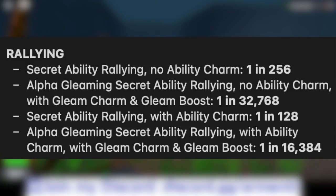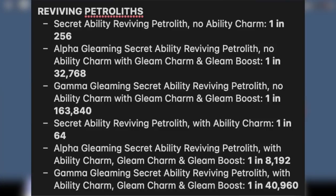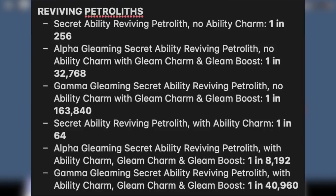Now let's get into the Petralith, and something very interesting happened here. Secret ability reviving Petralith with no ability charm is 1 in 256. Alpha gleaming secret ability Petralith with no ability charm, gleam charm, and gleam boost is 1 in 32,768. Gamma gleaming secret ability Petralith with no ability charm is 1 in 163,840. Secret ability Petralith with ability charm is 1 in 64. Alpha gleaming secret ability Petralith with ability charm, gleam charm, and gleam boost is 1 in 8,192 — previously it was 1 in 32,768. Gamma gleaming secret ability Petralith with ability charm is 1 in 40,960 — previously 1 in 163,840. The odds were massively reduced.